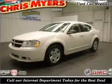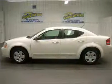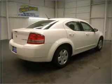Take a look at this 2009 Dodge Avenger SE that we have at Chris Myers. This 4-door sedan comes equipped with the following electronic features: AM/FM Stereo and CD Player.